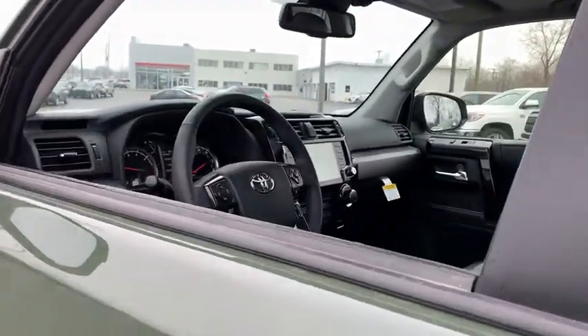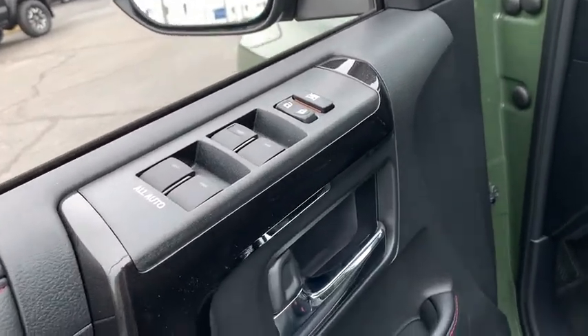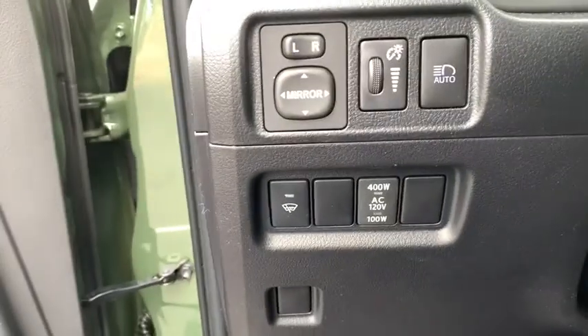Here are some of this vehicle's great options: keyless entry, backup camera, steering wheel audio controls, power passenger seat, navigation system, traction control, stability control, tow hitch.